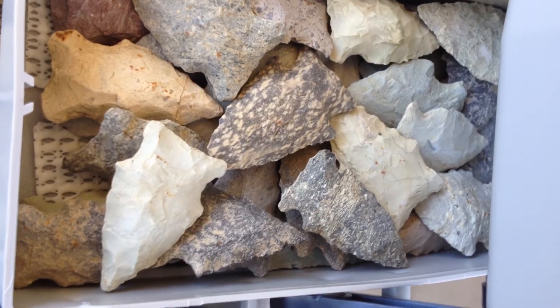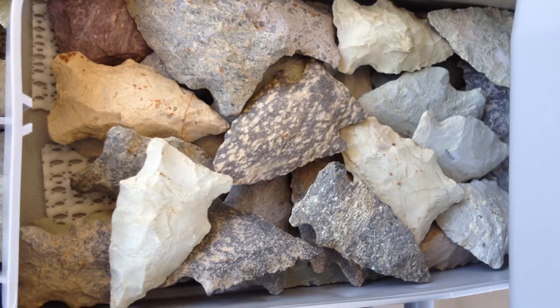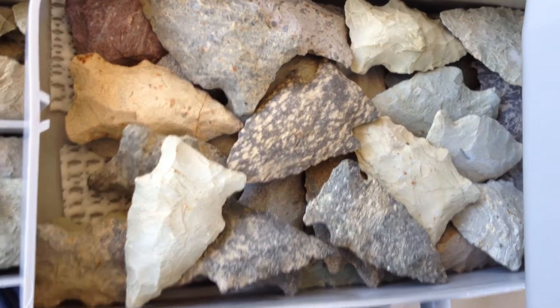Thanks again for tuning in to Indian Trace. That's what we're looking at here. This is a preview because I'm going to have to do a Heritage Series video for this compartment alone that you're looking at.